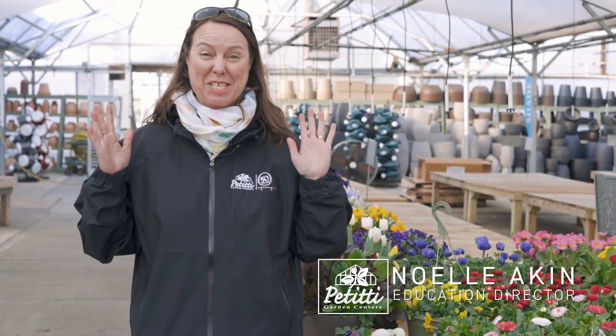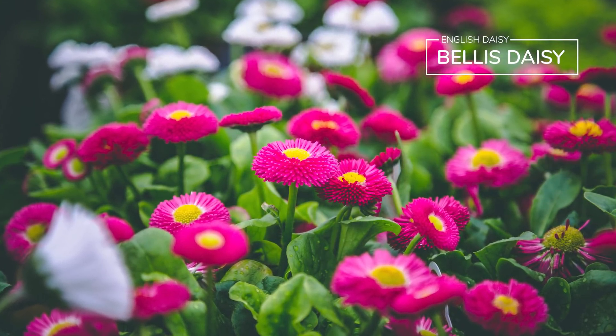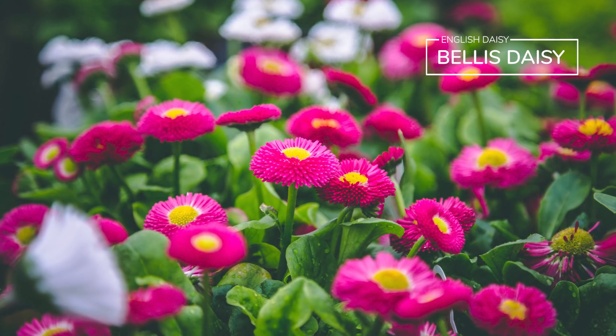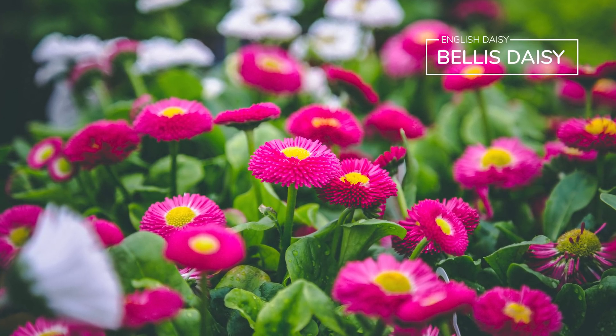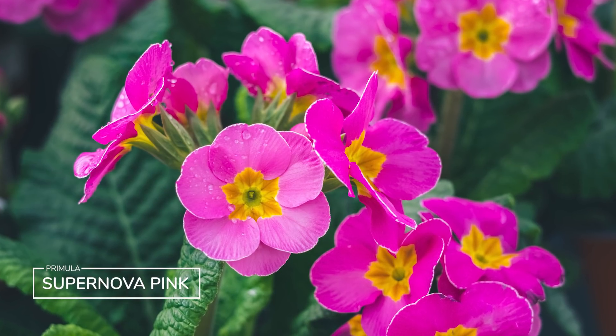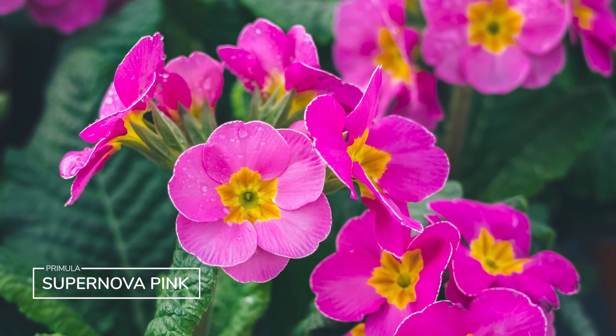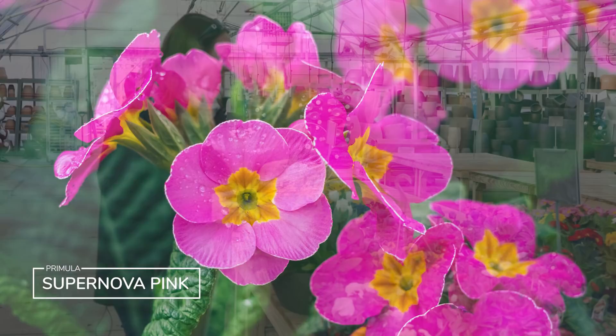Hi everybody, this is Noelle from Petitti Garden Centers. It's spring and plants have arrived, thank goodness! We're going to take you through a tour of our Oakwood Village store. Right here you see some beautiful English daisies — these are all Bellis daisies. In the perennial department you start to see really bright spring color. It's usually the English Bellis daisies and the brightly colored primrose across the way. They enjoy the cool temperatures but they look so great in spring.